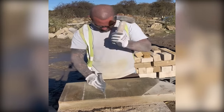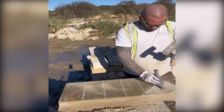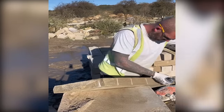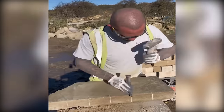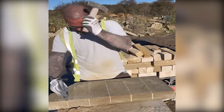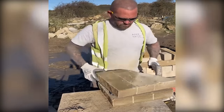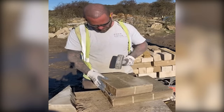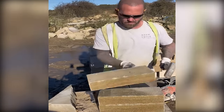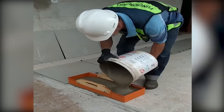Uncover the architectural elegance of coping, encasing walls with a protective layer. Learn the secret behind the trowel's unique notches.